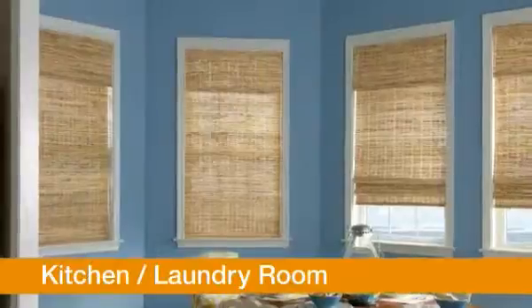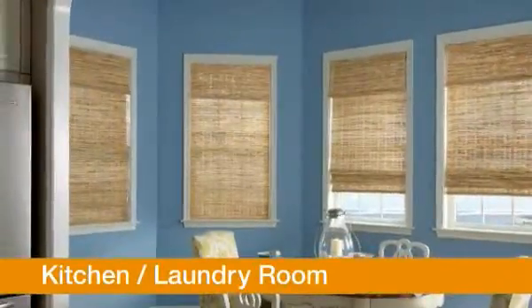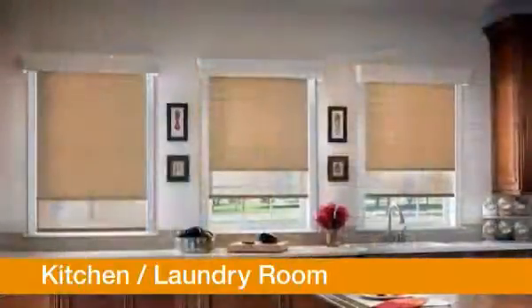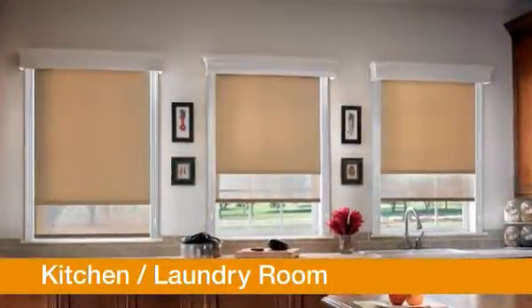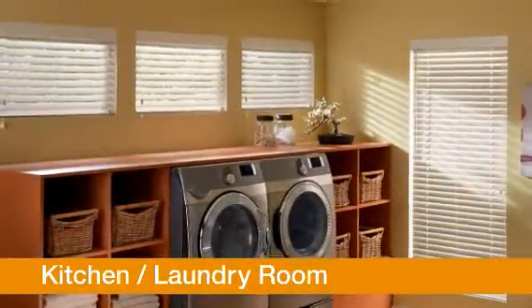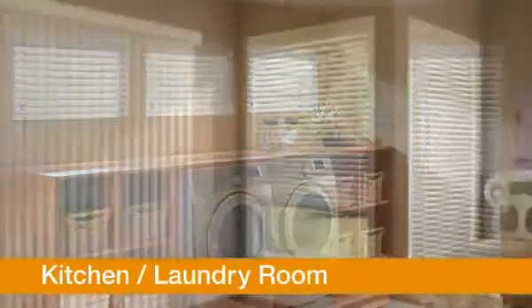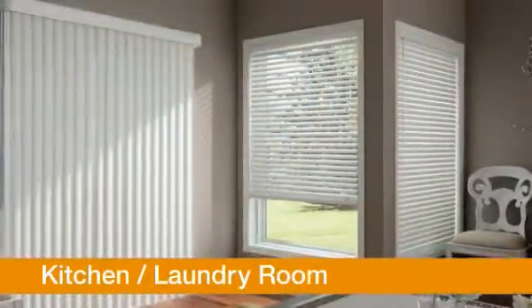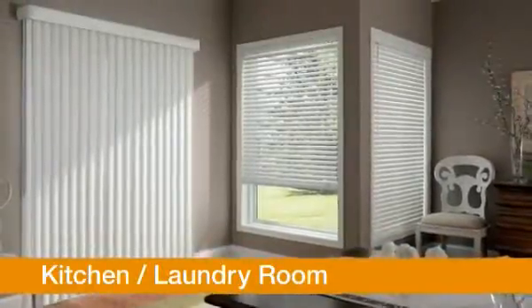Kitchens are the heart of the home. Beyond meals, it's a place where your family and friends like to gather. Because of the humidity and traffic, look for easy to clean, low maintenance products. Bally Composite or faux wood blinds are optimal for rooms with high humidity like kitchens and bathrooms. Vinyl vertical and coordinating two-inch vinyl horizontal blinds provide a great solution for kitchens with a patio door.